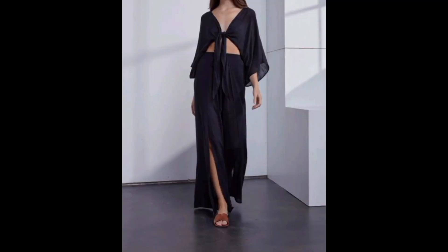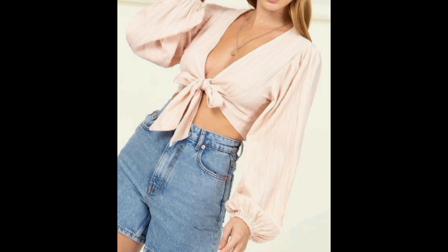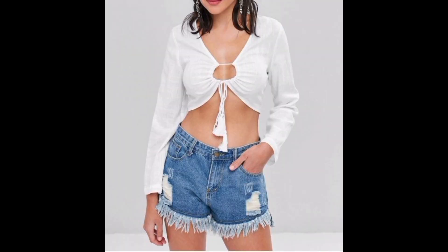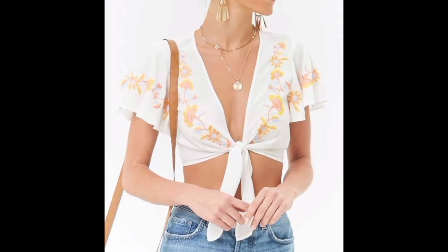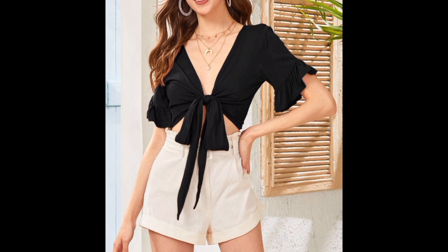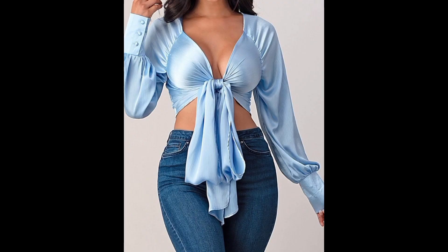These stylish garments have taken the fashion world by storm, adding a touch of flair and playfulness to any outfit. Join us as we dive into a deeper look at front-tie tops — from their versatility to their ability to elevate any look. These tops are a must-have in every fashion-forward wardrobe. Let's explore: front-tie tops are undeniably trendy, making a bold fashion statement.